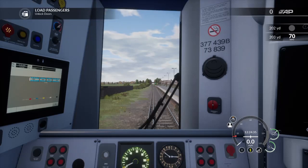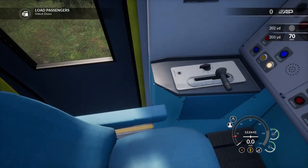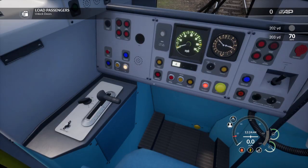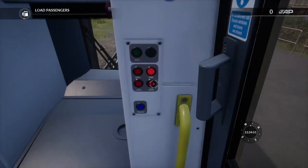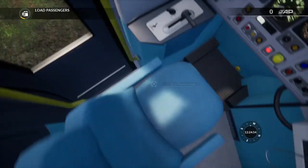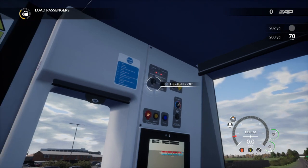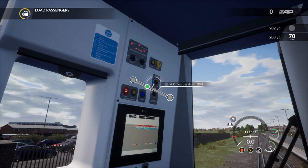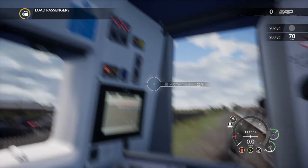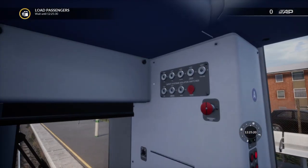Hello everyone. Dovetail has finally released the Bakerloo line trailer. I'm going to be talking about what I do and don't like about the Bakerloo line, and they have also given us a Q&A on the route. So I'm going to be going through all the stuff they said in the Q&A, the stuff I don't like, and the stuff I think they can improve on. I'll be leaving a link to the Q&A and the trailer in the description below, so you can check that out. Let's get started.